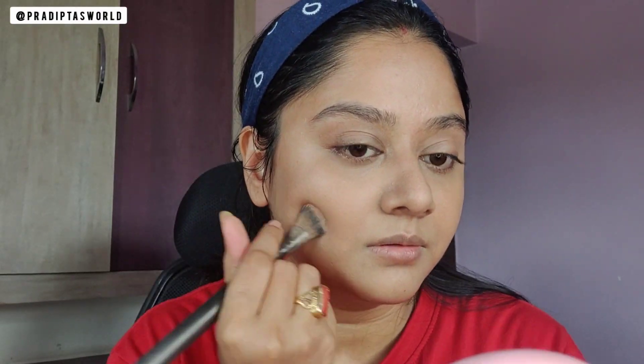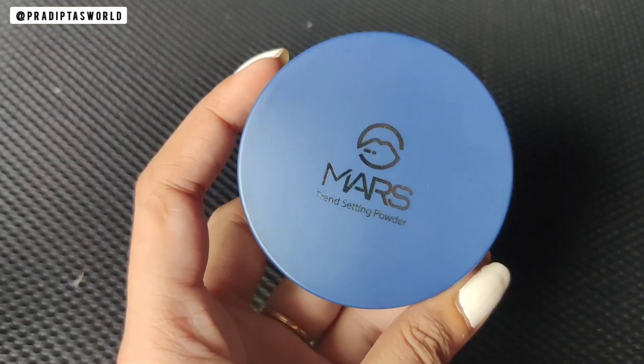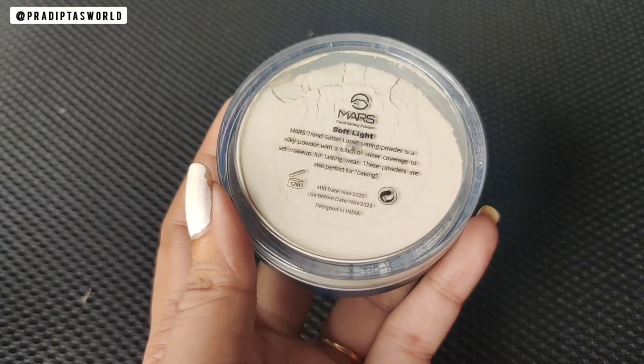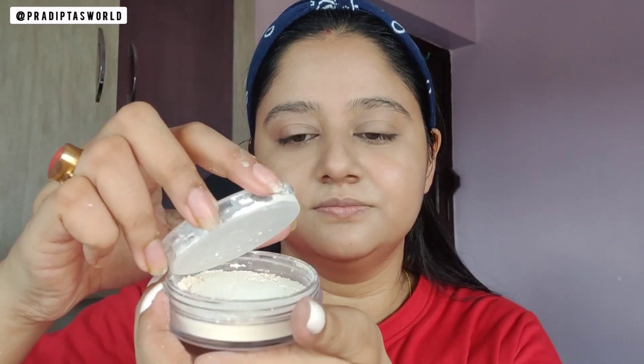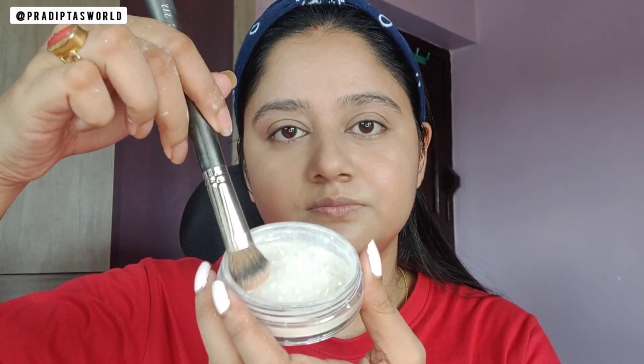Now to set the concealer, I am using this loose powder — it comes with a puff as well, but I am going to dab the powder with the same brush under my eyes and wherever I have applied concealer to set it properly. For the entire face, I will use the puff and apply the powder very lightly all over my face.